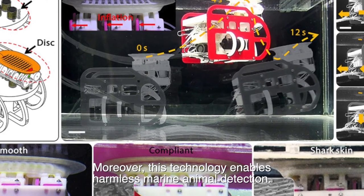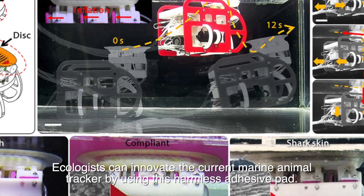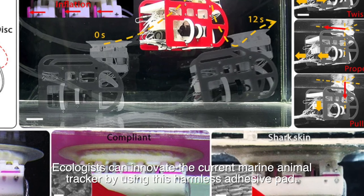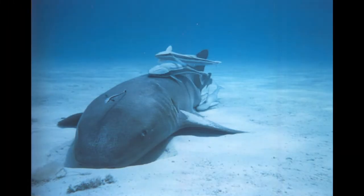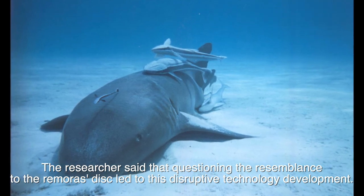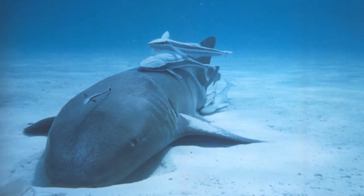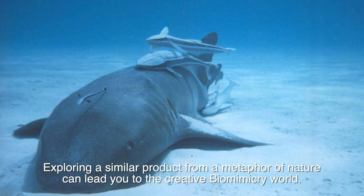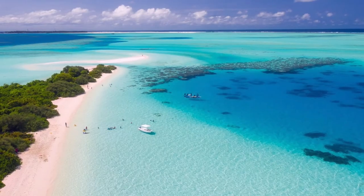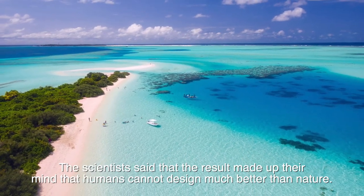Moreover, this technology enables harmless marine animal detection. Ecologists can innovate the current marine animal tracker by using this harmless adhesive pad. The researchers said that questioning the resemblance to the Remora's disc led to this disruptive technology development. Exploring a similar product from a metaphor of nature can lead you to the creative biomimicry world. The scientists said that the results made up their mind that humans cannot design much better than nature.